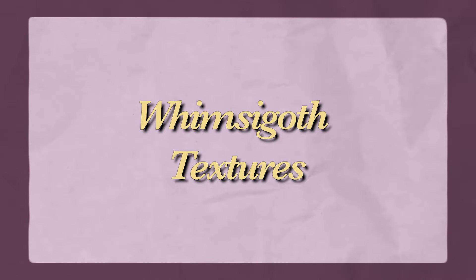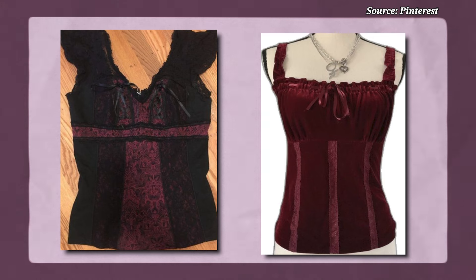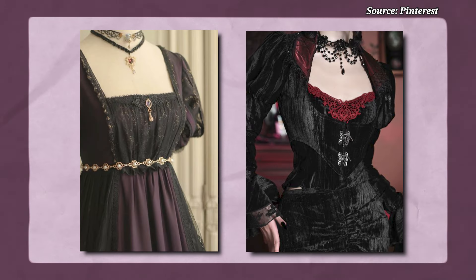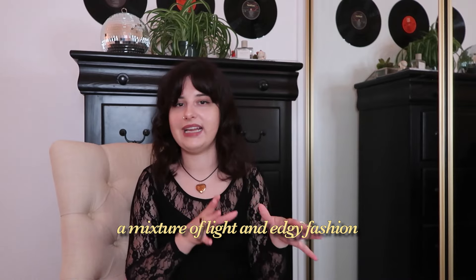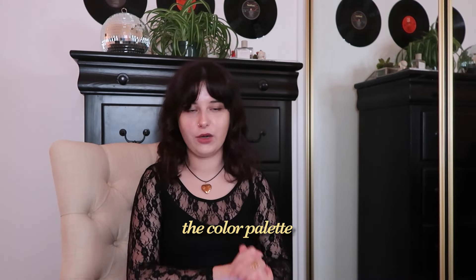Now let's get into textures. The whimsy goth aesthetic is very texture oriented. I've mentioned lace and velvet. When you look up Victorian gothic clothing, you do see some similarities to the whimsy goth aesthetic, just without those pops of color like bright gold or burnt orange. Because the whimsy goth aesthetic has those whimsical elements to it that make it a mixture of light and edgy fashion, and when you combine those together it creates a very unique style.